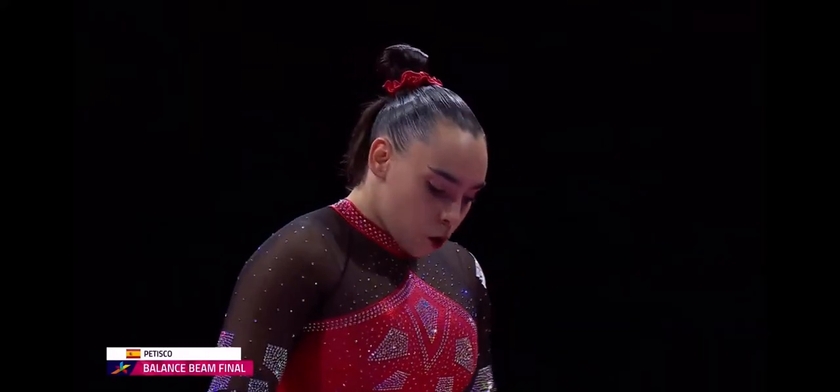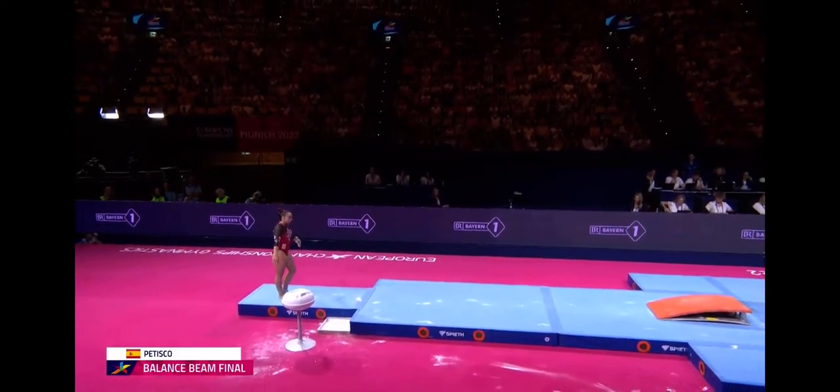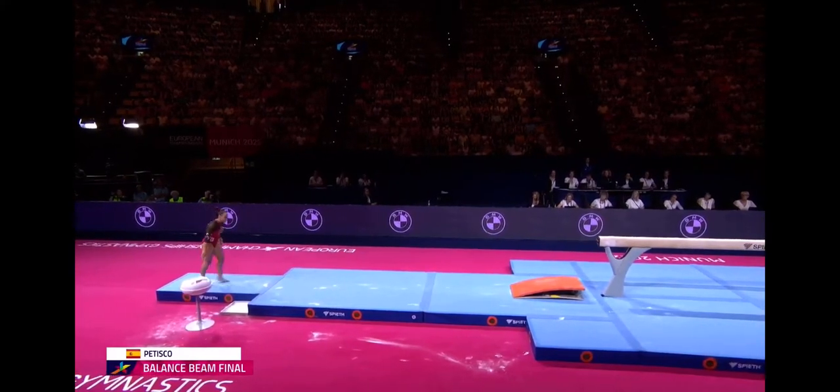A moment of calmness every now and then, especially during a balance beam final. Albert Patisco of Spain, ninth best in qualification.